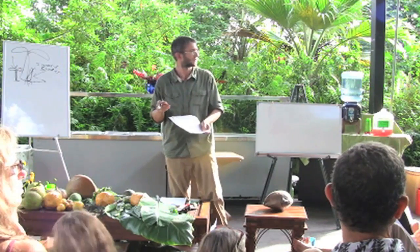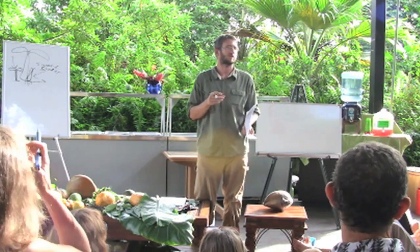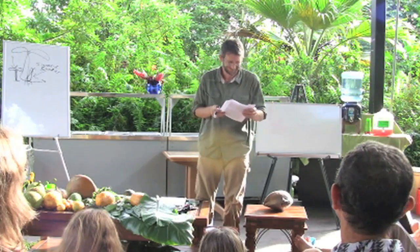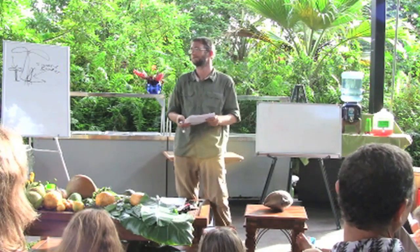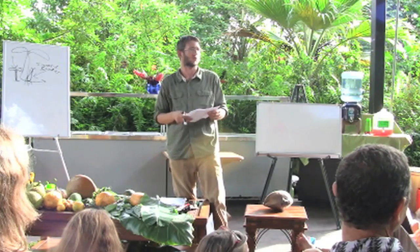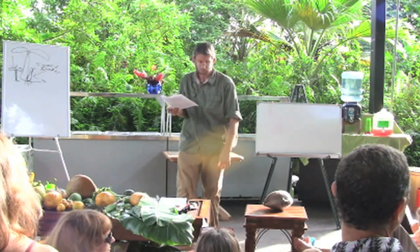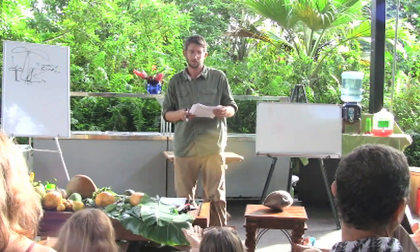When you cook a green papaya, they're kind of like a very young squash. You can cook it like an apple. You can bake them ripe — you can cut them in half. Baking it ripe she says you can do as well.